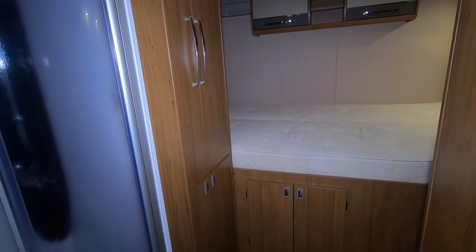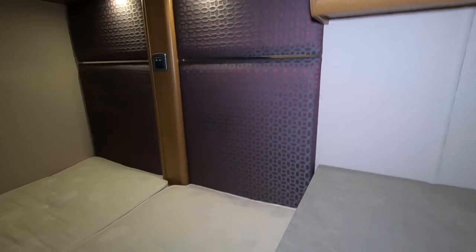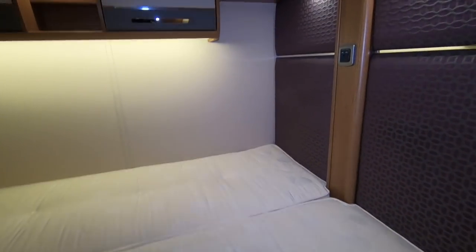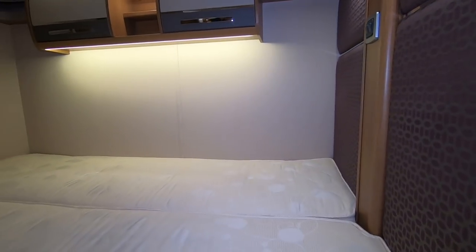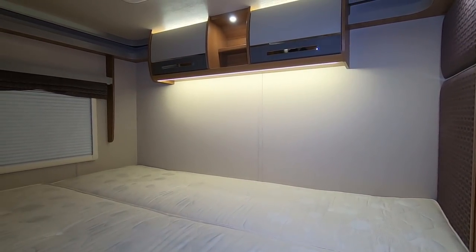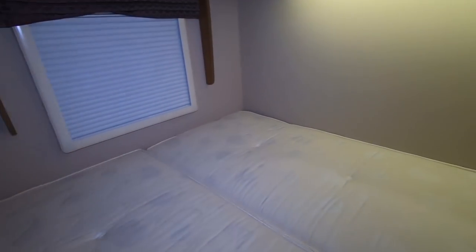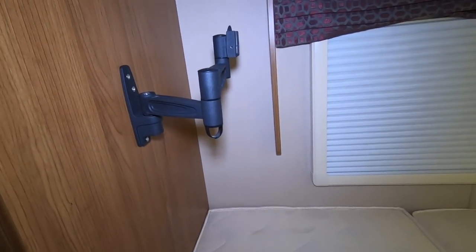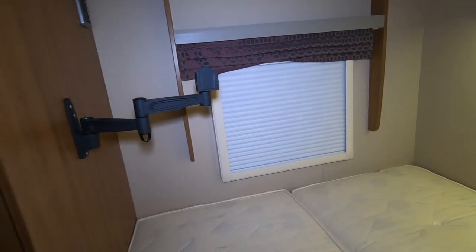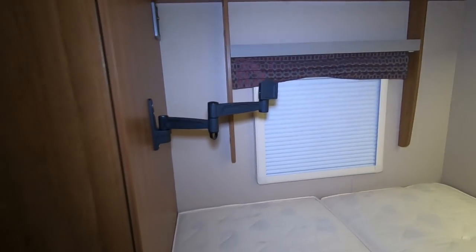Good job I brought my light - it's quite dark in here. Right, so you've got a transverse bed here - that's quite nice and it's quite wide as well. TV point there, look out the window - your feet would be down there. TV point, TV there - yeah, that works.